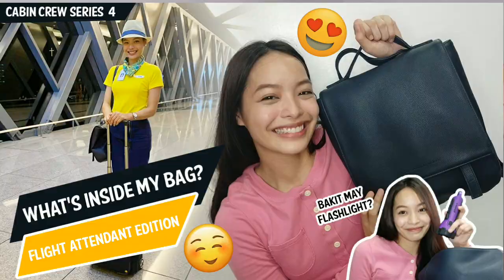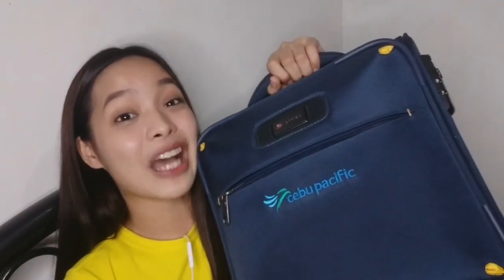So for today's vlog, isi-share ko na sa inyo yung part 2 ng aking What's in my bag. Kung napanood niyo na yung episode 4 ko ng Flight Attendant series ko, questionnaire ko doon kung ano yung laman ng aming Flight Attendant handbag. So now, isi-share ko na sa inyo kung anong laman ng aming Flight Attendant trolley! Yung trolley na sobrang liit, pero legit ang bigat niya talaga. Papakita ko na sa inyo yung loob niya.